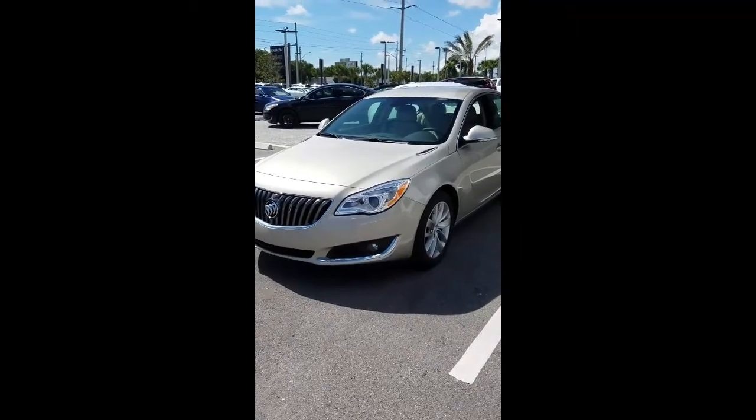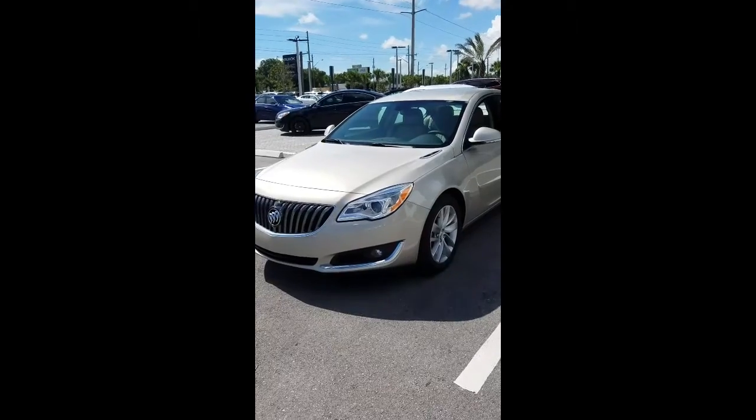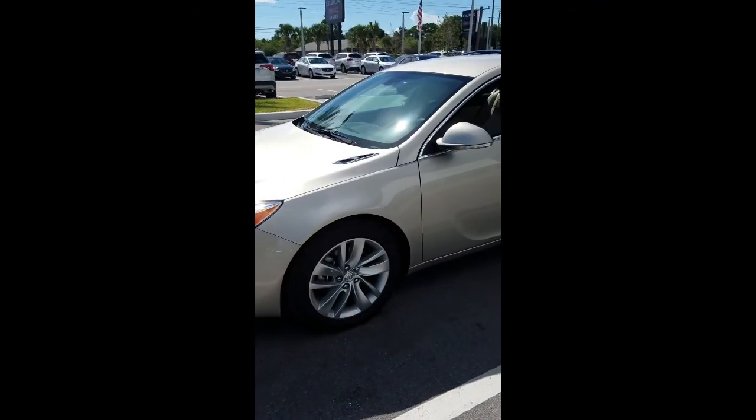Hey, James here at Garber Buick GMC. Just wanted to send you a quick video about the 2016 Buick Regal leather package — beautiful champagne silver metallic.